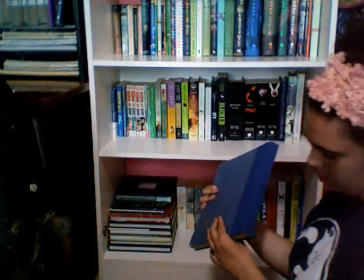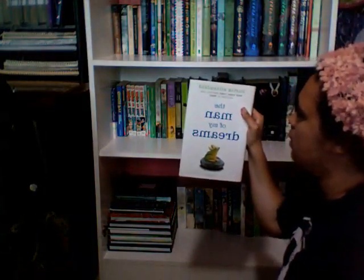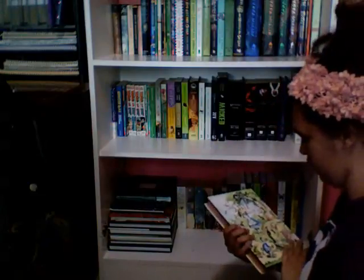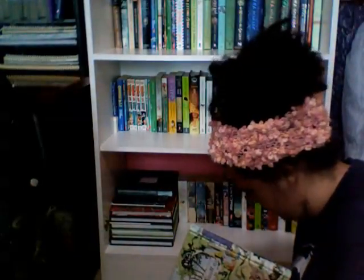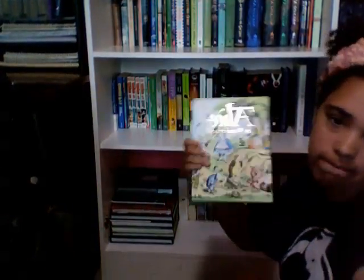I got The Magician's Nephew by C.S. Lewis, The Man of My Dreams by Curtis Sittenfeld, and Alice in Wonderland — the author's name is in gold lettering and really tiny on the cover, something like Lewis Carroll — so you can't really tell easily from the cover.